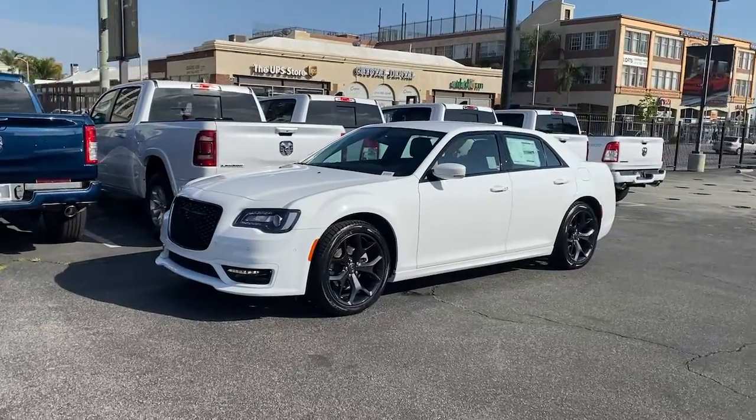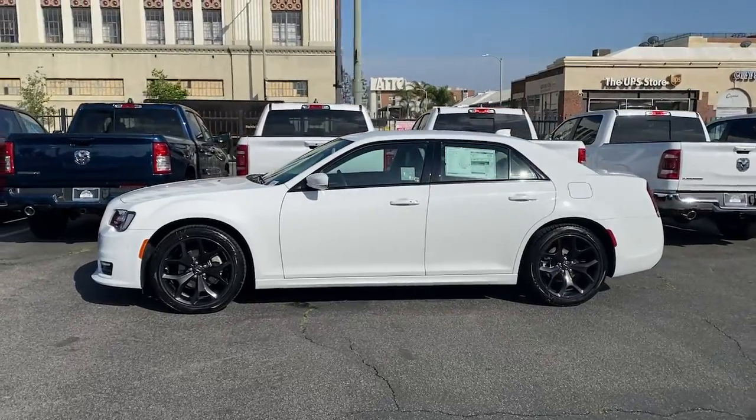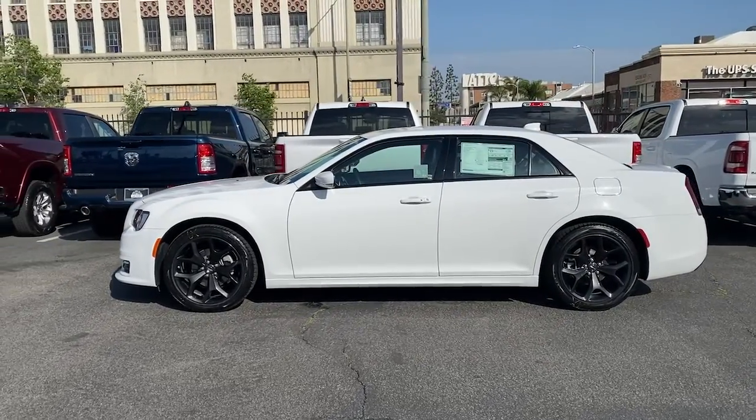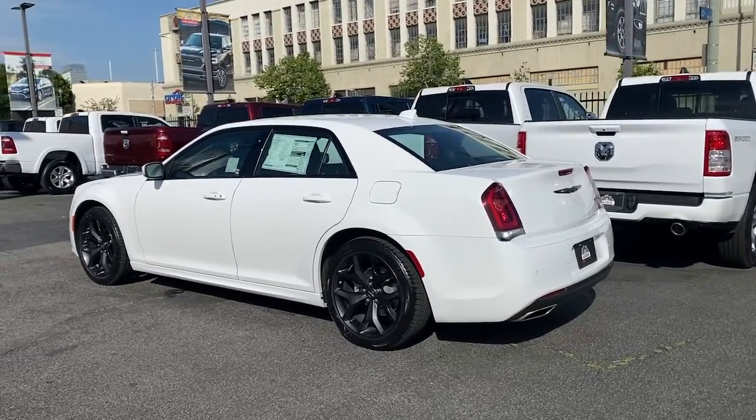Look no further than the 2022 Chrysler 300. The 300 delivers the smart technology you need to be safe and connected, a ride that's smooth and quiet, and bold styling that conveys an air of distinction.